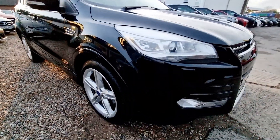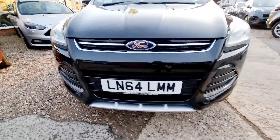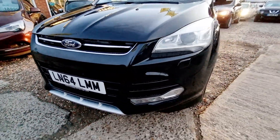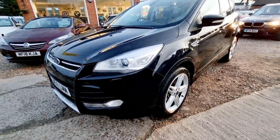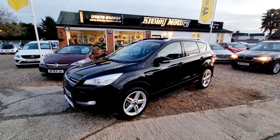If you'd like more information, additional photos of this car, wish to book a viewing and test drive, or simply reserve it until you've had the chance to view it, then call our showroom on 01279 812233. Thank you for watching.